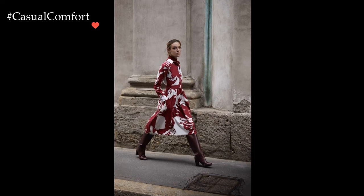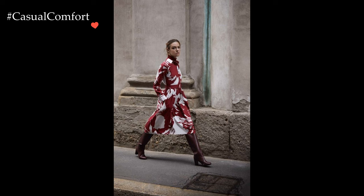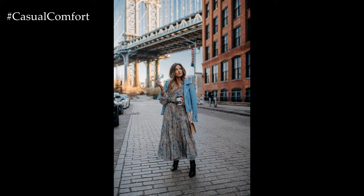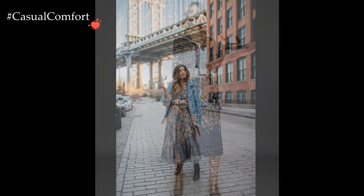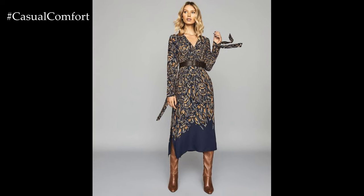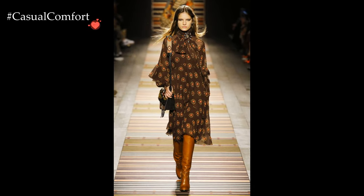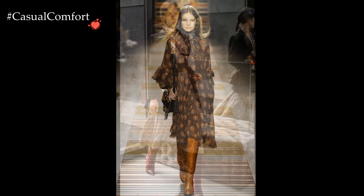Floral prints, typically associated with spring and summer, take on a delightful transformation when incorporated into winter attire. The juxtaposition of blossoms against a winter backdrop creates a whimsical and eye-catching effect, challenging the conventional expectations of seasonal fashion. Floral printed dresses bring a touch of femininity and playfulness to the winter wardrobe, offering a visual respite from the monotony of cold weather colors.